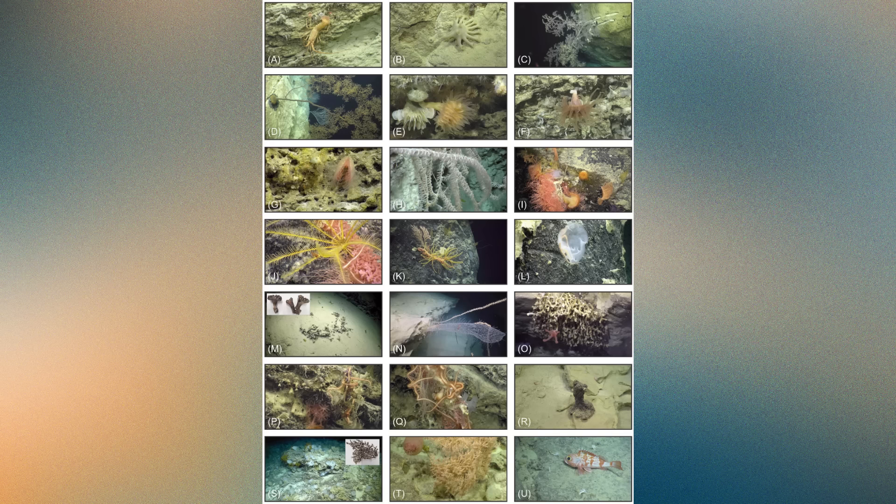Radiometric dating showed these corals thrived between about 33,000 and 18,000 years ago, during the last glacial maximum, when global sea levels were roughly 120 meters lower than today and the oceans were colder. It's likely that during those ice age periods, the canyon experienced stronger currents and greater nutrient upwelling, providing food and favorable conditions for coral growth.